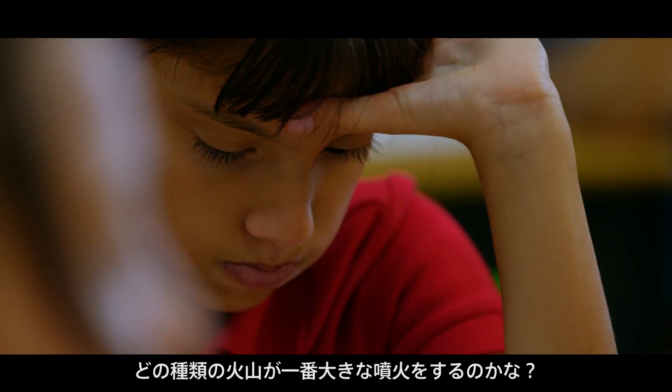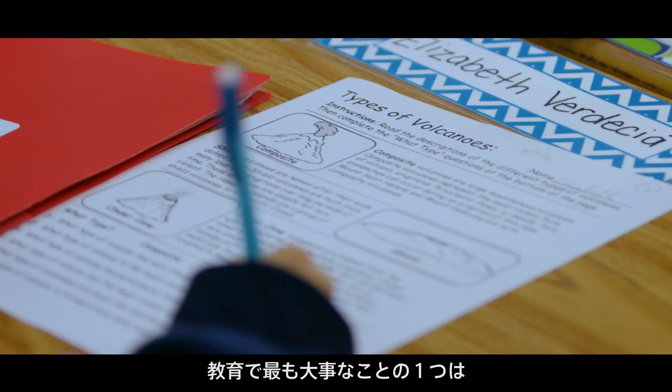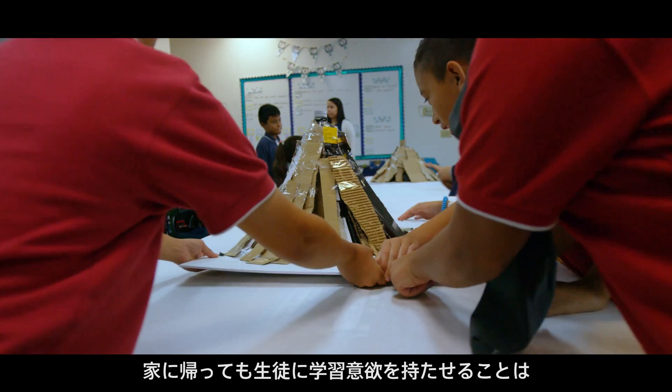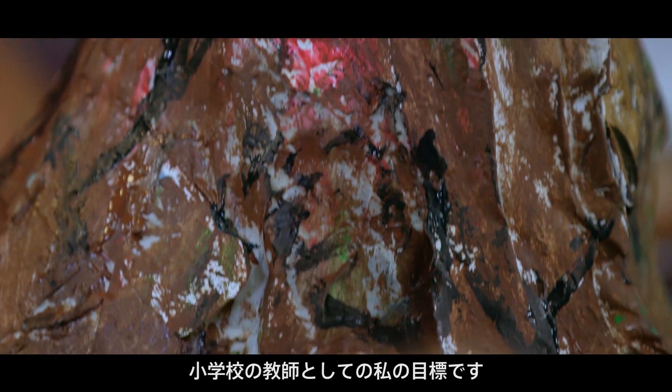What type of volcano has the most violent eruption type? One of the most important parts of teaching is making sure that your students are having fun. My goal as an elementary school teacher is that when the students leave my classroom, I want them to have a love for learning.